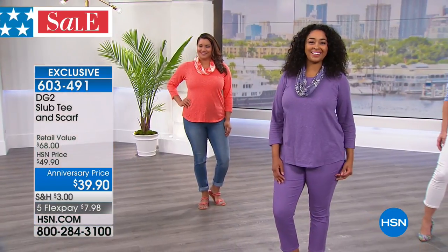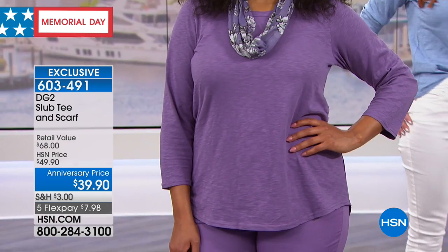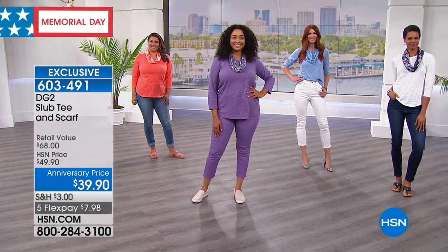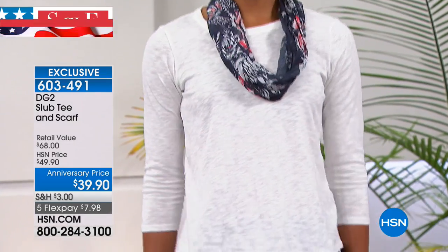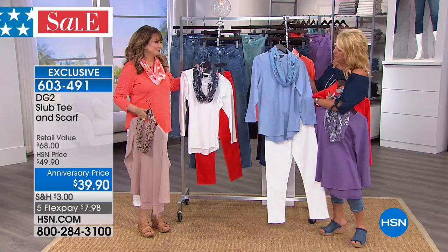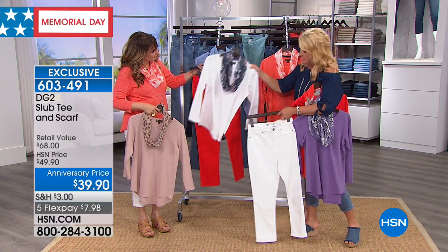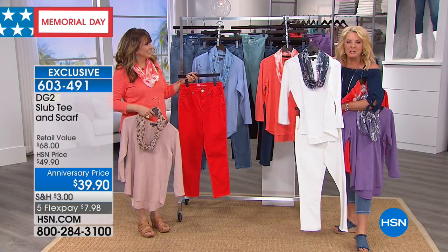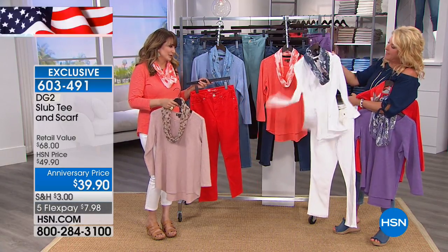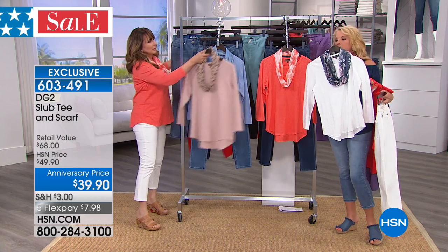The cotton has what they call a slub to it — that's an industry term for how you see the striations naturally going through it, more apparent on some colors than others. Get a couple and mix and match the scarves too. I love the shirttail hem detail and the sleeve. I bought four last year and all of them this year — it's my super favorite. It really looks adorable on the girls. The little Infinity scarf is very lightweight — not hot and sticky when you're wearing it in the summertime.